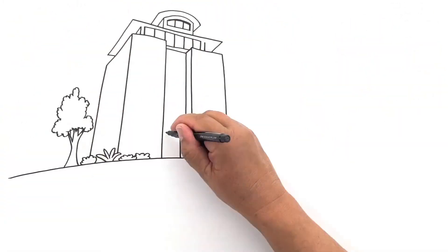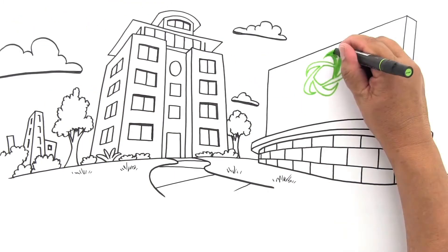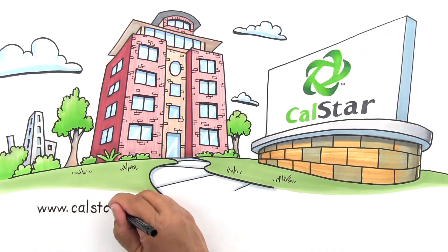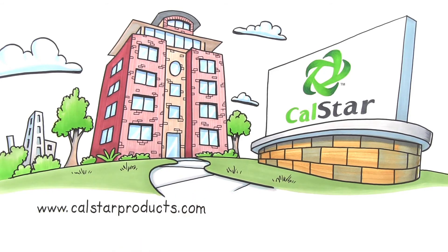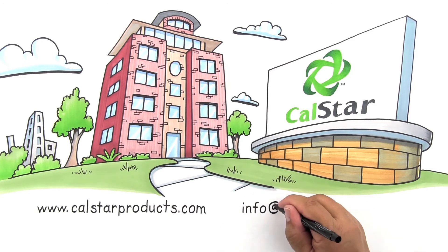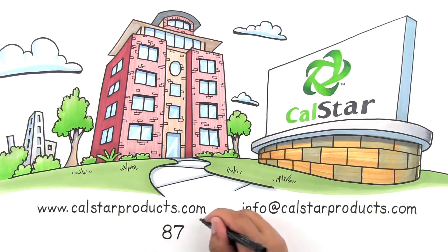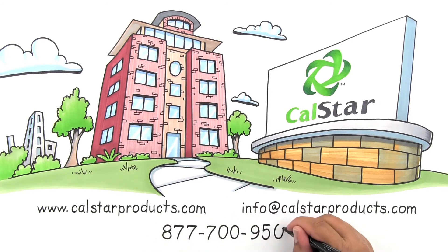Sustainable, durable, beautiful, and best of all, affordable. Why not make the switch now? Visit www.calstarproducts.com to download our EPD, test results, case studies, spec guidelines, and more. Email us at info@CalStarProducts.com or call 877-700-9501 to talk to someone about samples for your project.